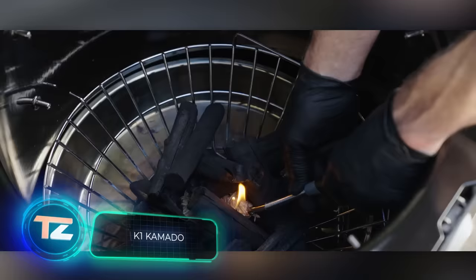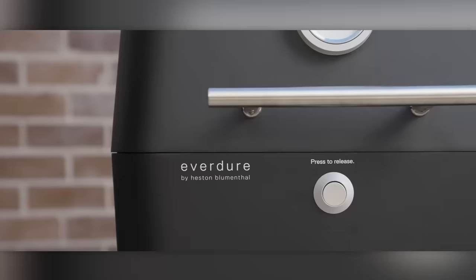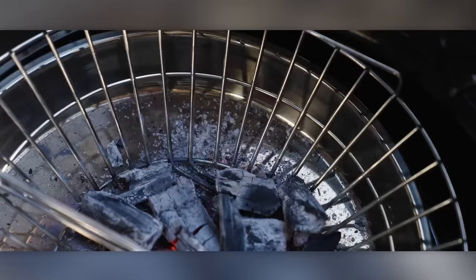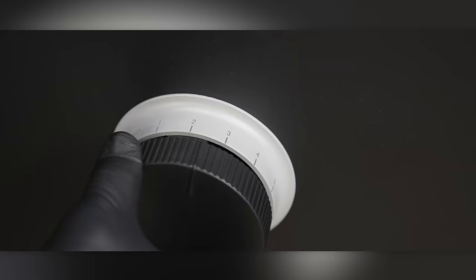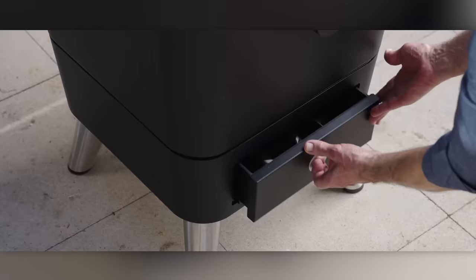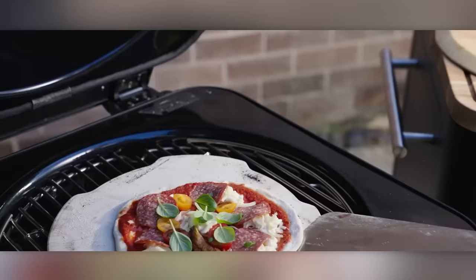The K1 Kamado is a charcoal grill suitable even for beginners, provided they're willing to shell out $2,500. Safety and ease of cooking were top priorities for its creators. They've incorporated double walls to prevent accidental burns, along with a reliable analog temperature sensor displaying both Celsius and Fahrenheit scales. The grill also features an ash collection tray and a separate drawer for appliances and accessories, with design possibilities beyond traditional grilling — pizza making, smoking, and baking.